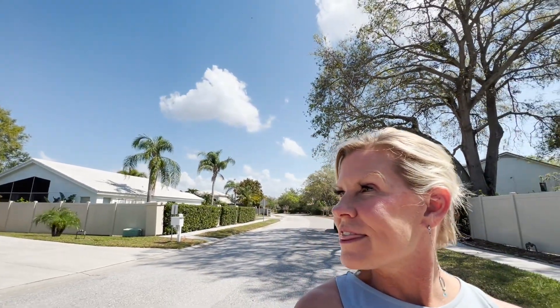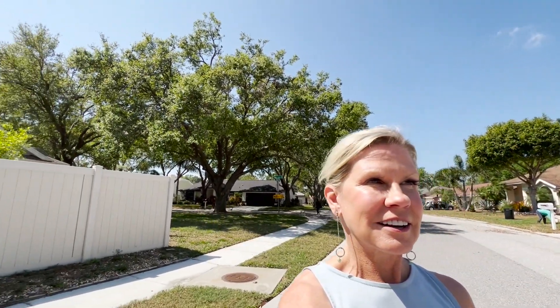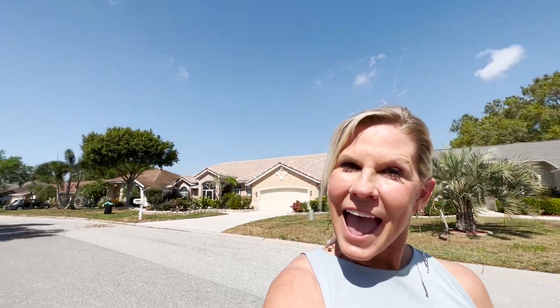We've got neighbors out walking their dogs. There are cute little palm trees in the front. It's a very well-taken-care-of neighborhood — we'll show you some footage on our way out.